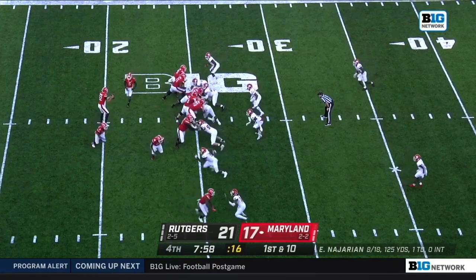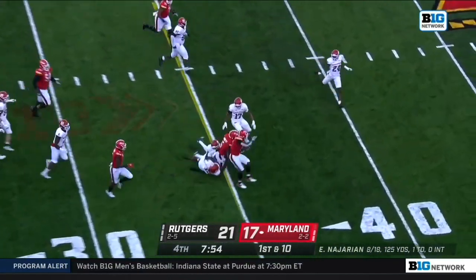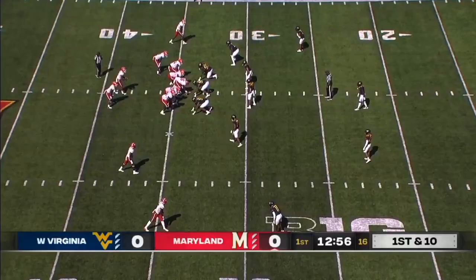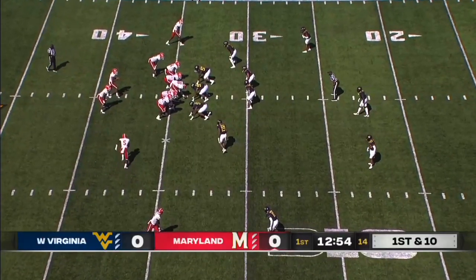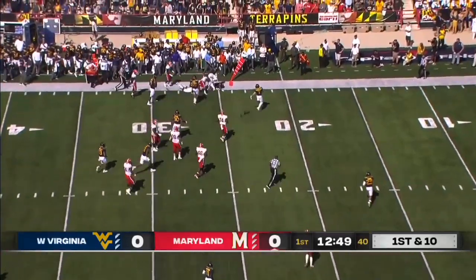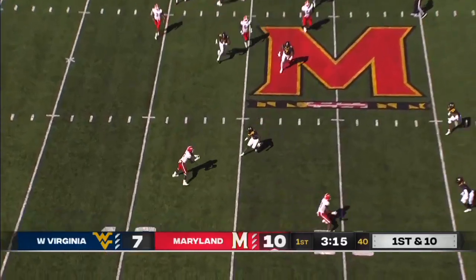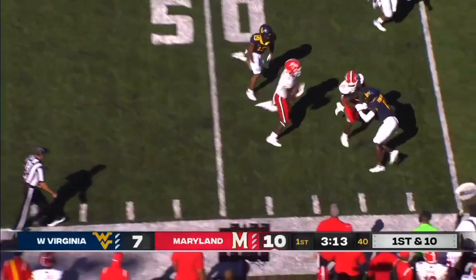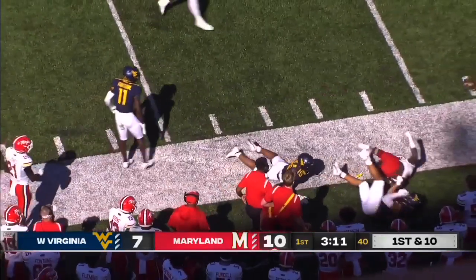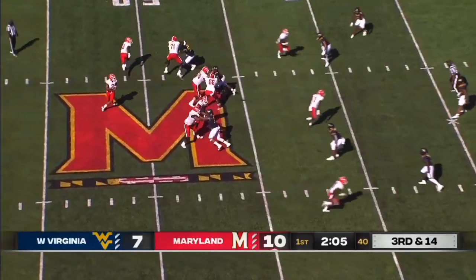He stepped in and done nicely in the second half here. And see how he does here on the stretch - little pop pass to Rakim Jarrett. Rakim Jarrett with the first down. Rakim Jarrett on the fly sweep across the 30 yards.